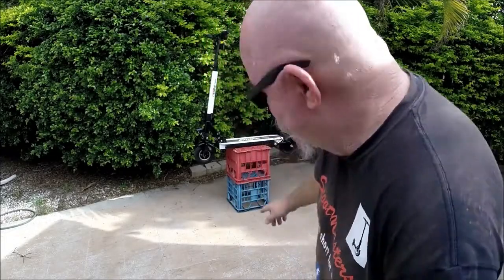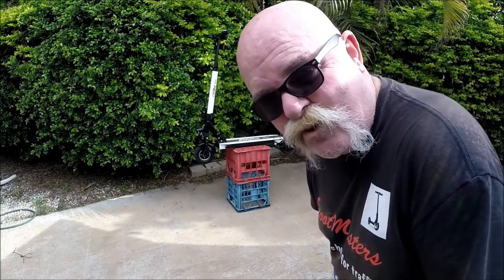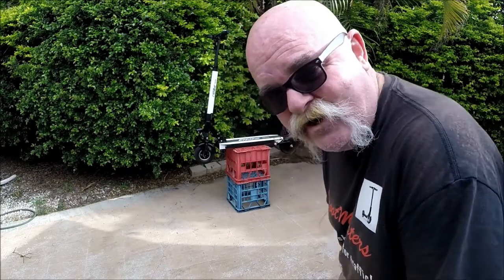Do you guys like my high-quality high-tech scooter stand? Check that out — I've actually just patented that product. They're available on our website for $199 bucks in any color you want.